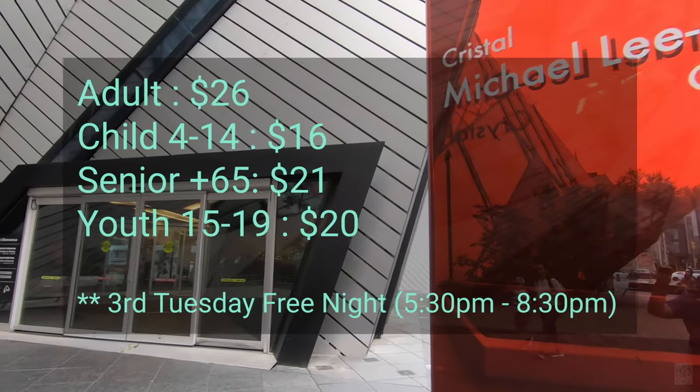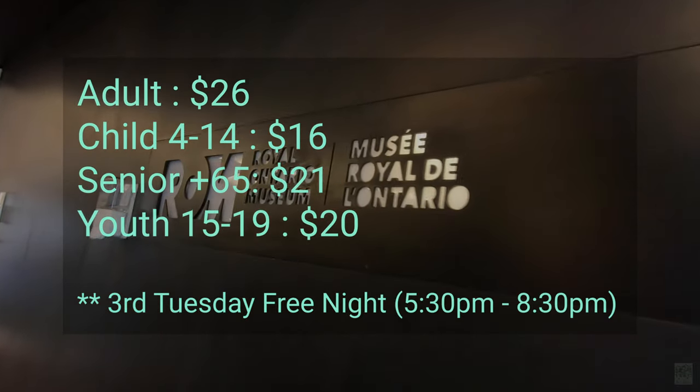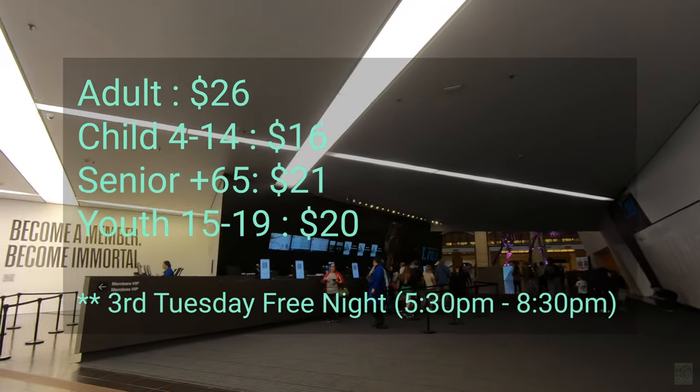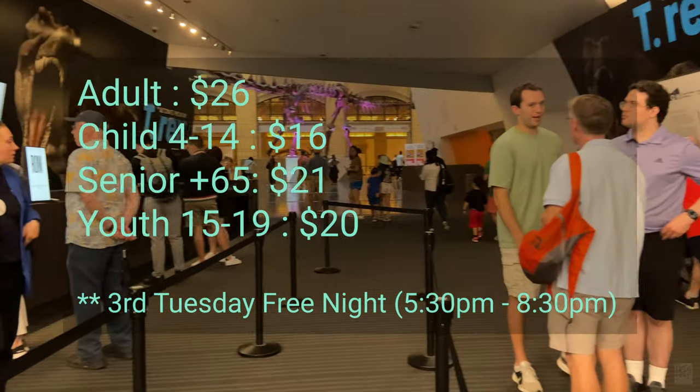Here is the ticket price for visiting the ROM: adults $26, children aged 4–14 $16, seniors 65+ $21, youth 15–19 $20. Third Tuesday free nights are from 5:30 p.m. to 8:30 p.m.